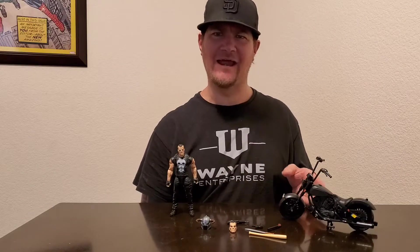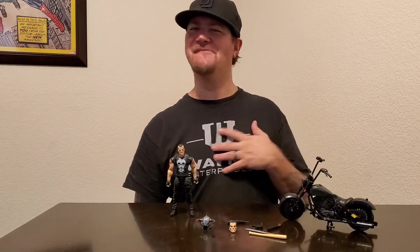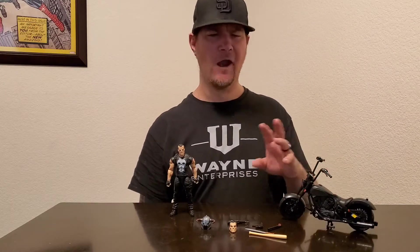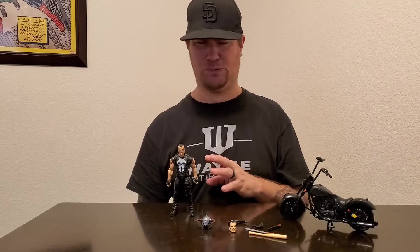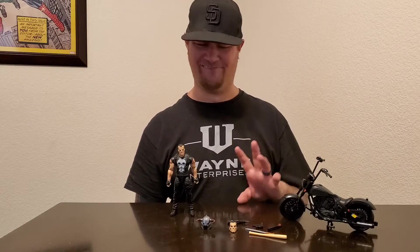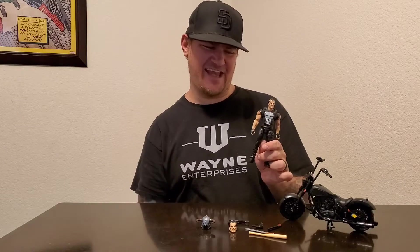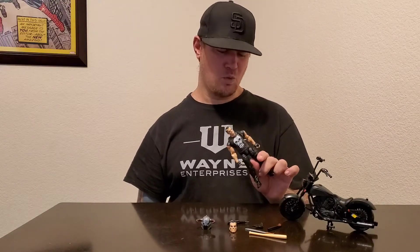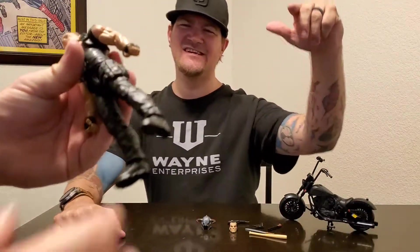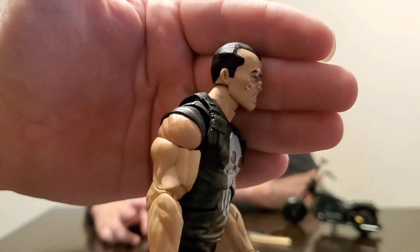This Punisher motorcycle arm figure is awesome and worth it. I found these at Target for $39.99 — I know it's a little pricey, but you do get a bike, a bunch of accessories, and they're extremely detailed figures. Let's get into the figure first. He has the cop vest suspender thing, a side pattern with a bunch of clips, and a detailed face.